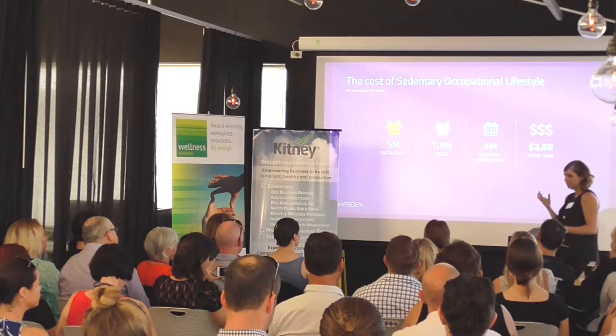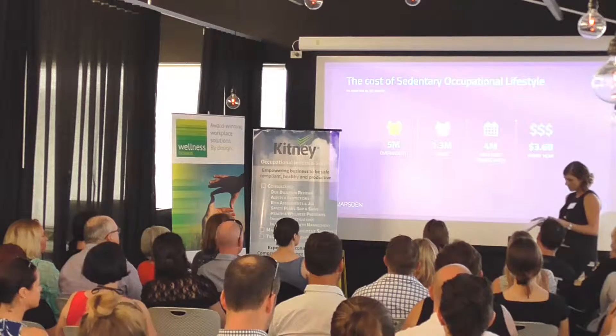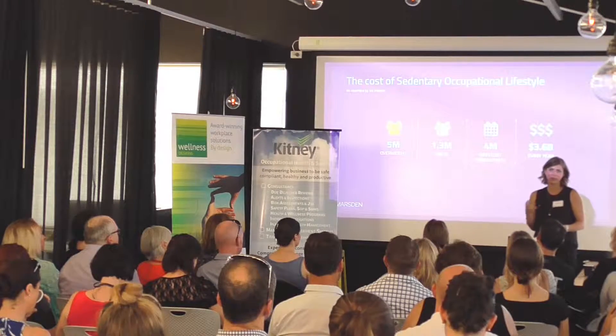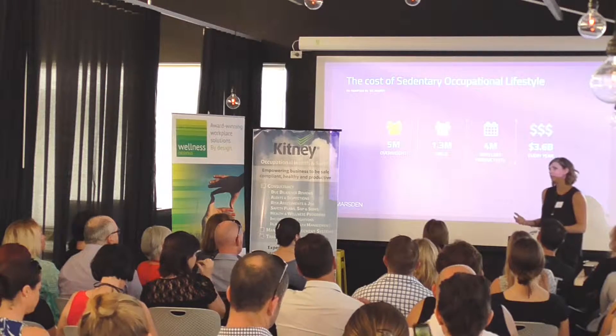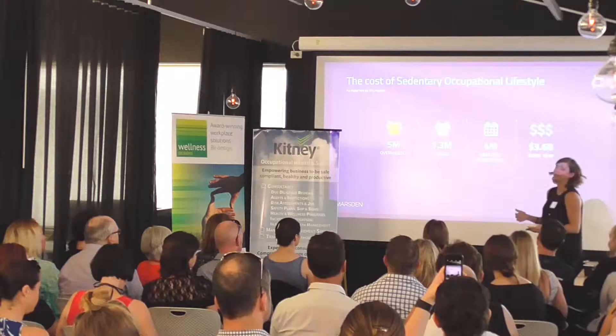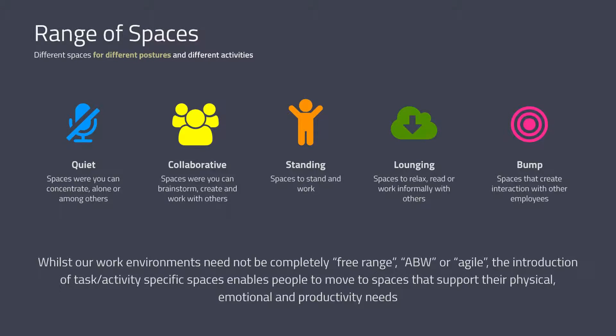Not to mention the fact that we're working longer hours and spending much more time at work than anywhere else. As people who help shape and create these work environments, we feel a responsibility to educate our clients around good practices that support their staff, help them improve their wellbeing, and therefore actually improve their company's bottom line. We take a holistic perspective, looking at both the social and emotional aspects — somewhere people can relax, recharge and prepare for their next activity.